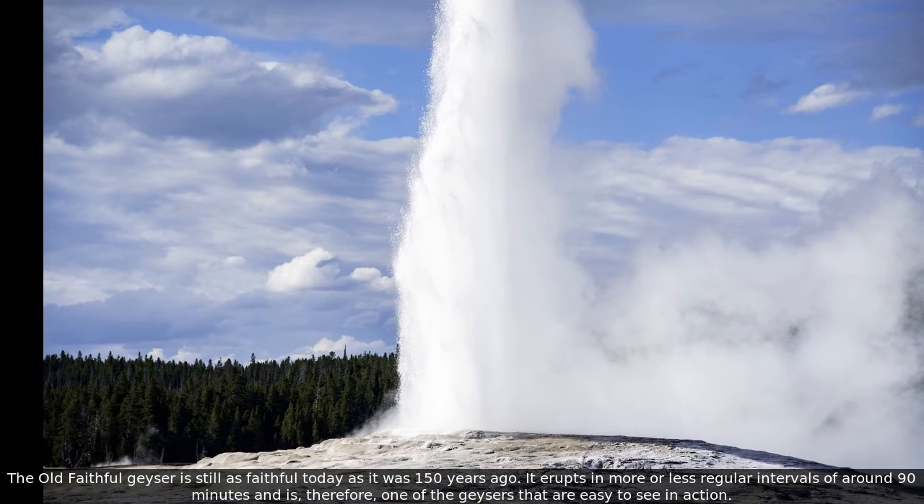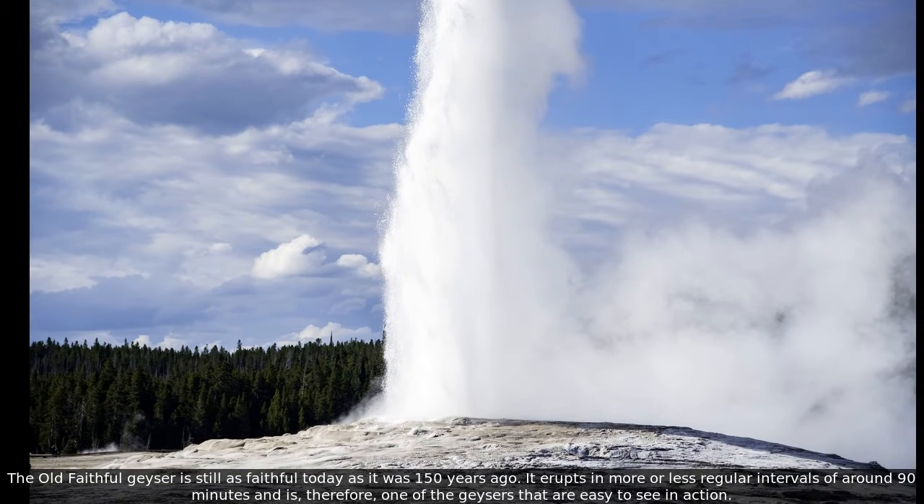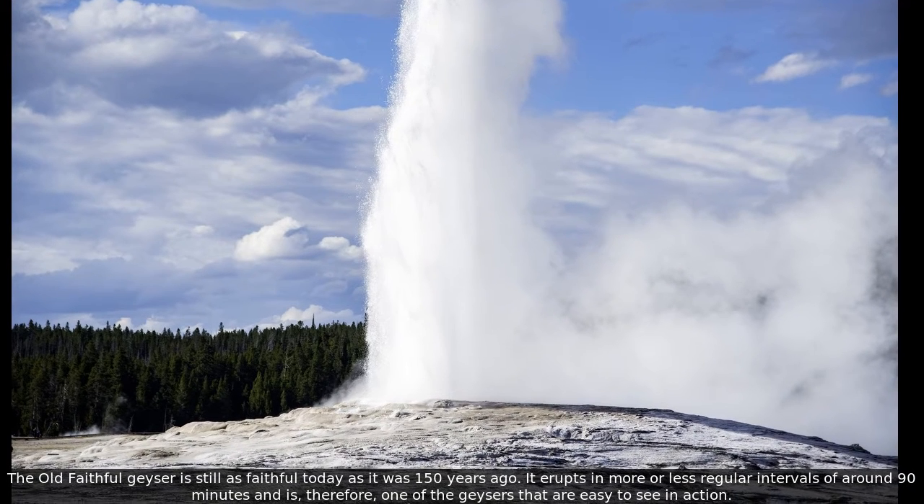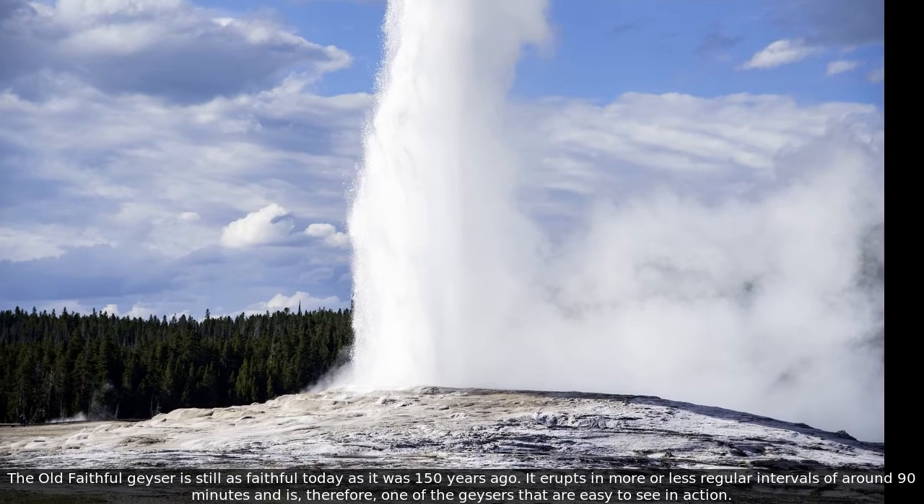The Old Faithful Geyser is still as faithful today as it was 150 years ago. It erupts in more or less regular intervals of around 90 minutes and is, therefore, one of the geysers that are easy to see in action.